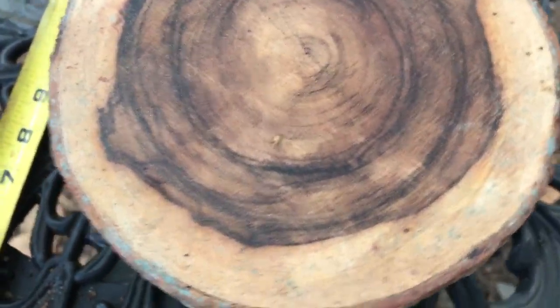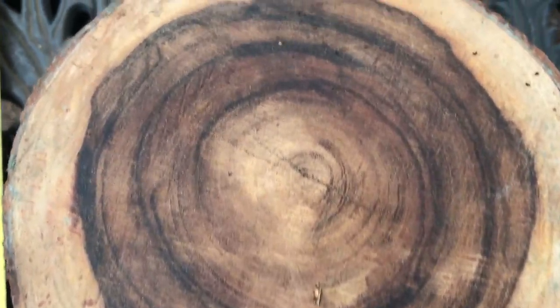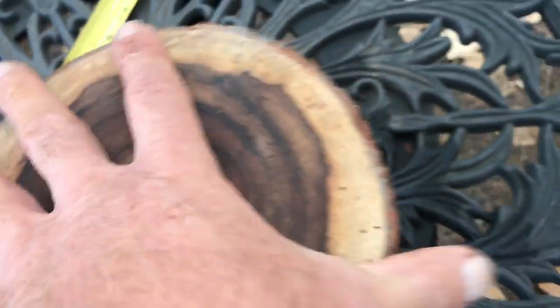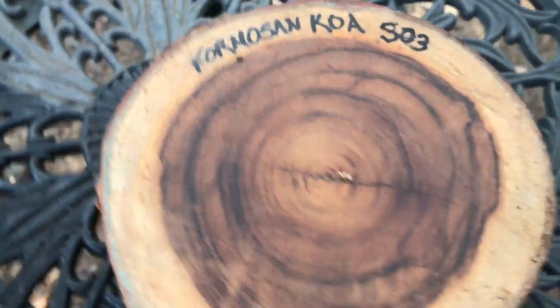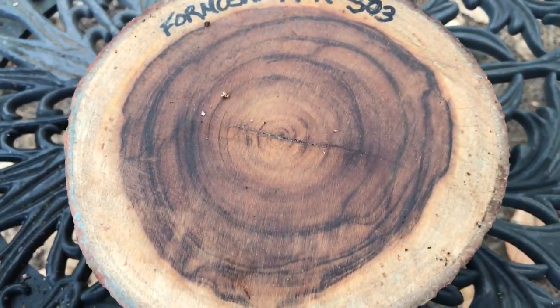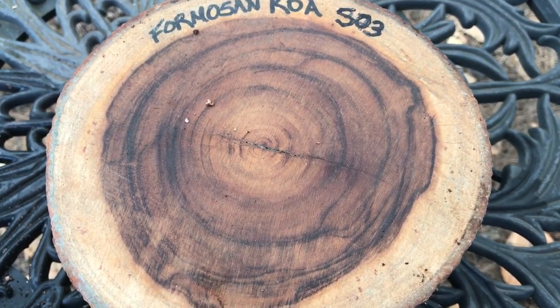Here's the other side — again, beautiful dark chocolate banding. The ends are waxed on this. Beautiful, beautiful log. So there you go, auction number 503. There's some slight checking here but nothing serious; you'll turn that right out. Thanks for looking everyone, good luck!